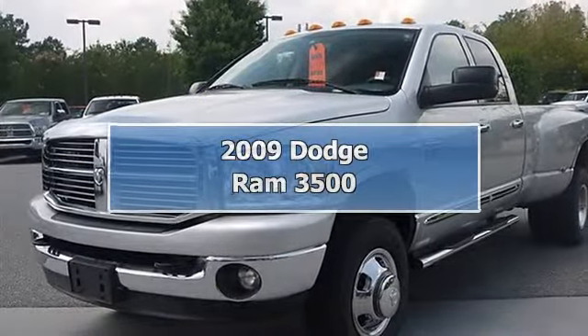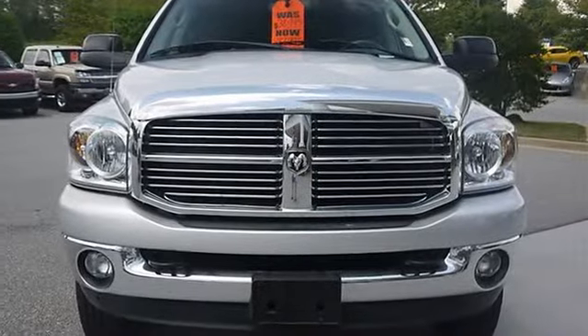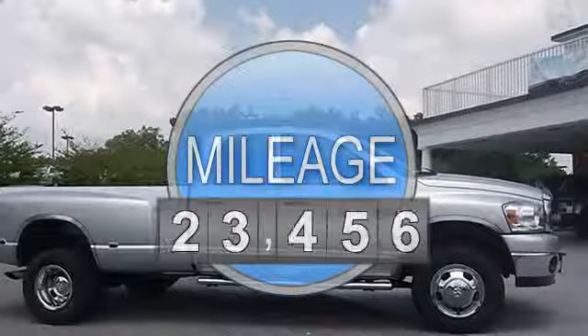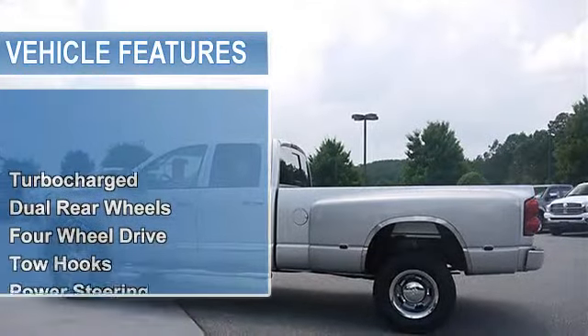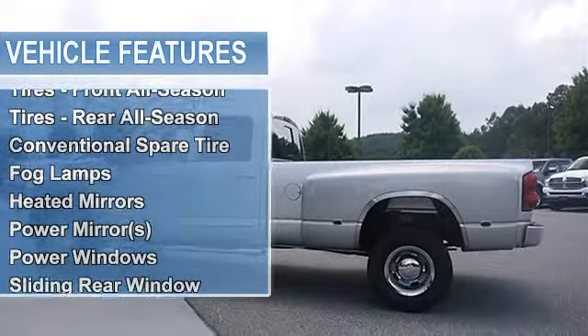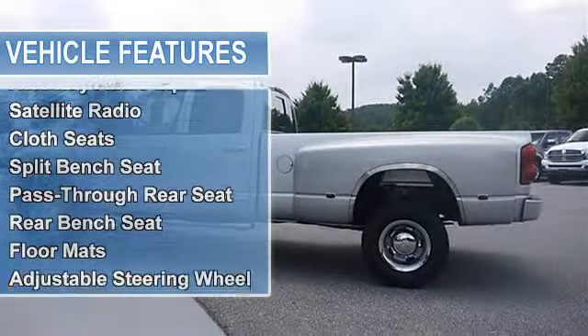2009 Dodge Ram 3500 Crew Cab Pickup. This vehicle features the following equipment: Manual Diesel I6, 6.7L 408, 4WD. 2EGSLT Customer Preferred Order Selection Package includes 6.7L I6 Turbo Diesel Engine and 6-Speed Manual Transmission.